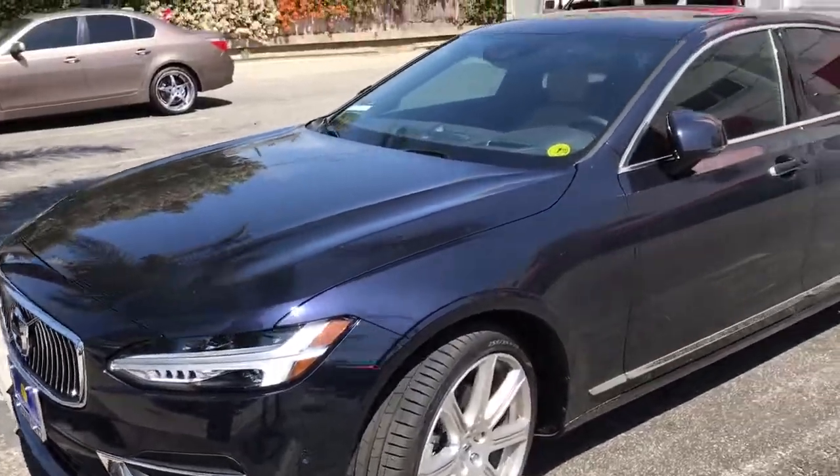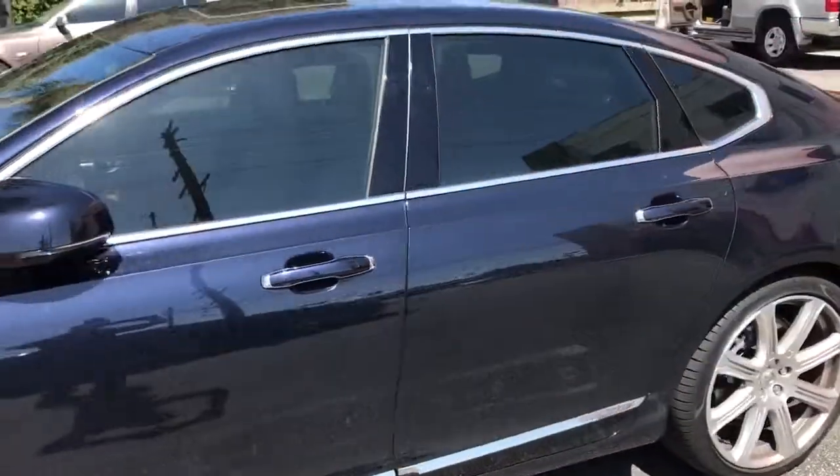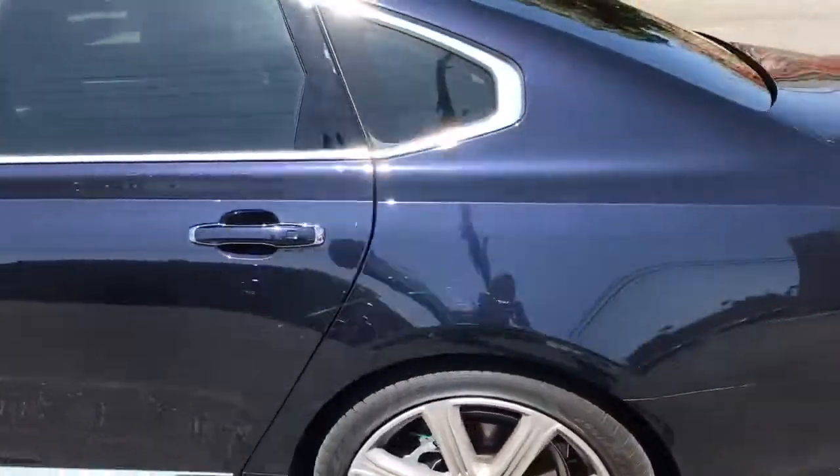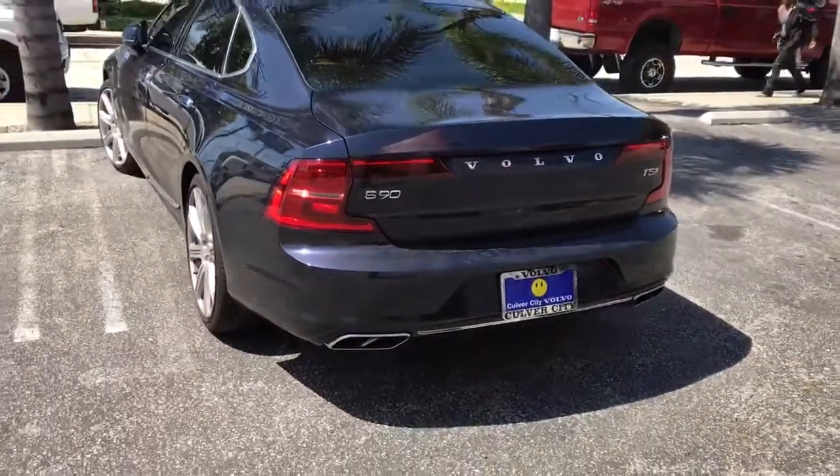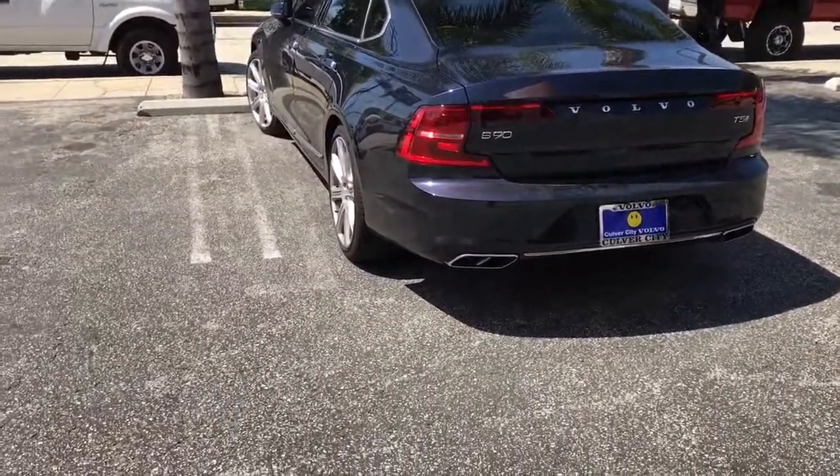Once again, a brand new 2017 Volvo S90 — definitely a beautiful car with an updated interior. If you have any questions or want a quote, call us at 310-827-8121.